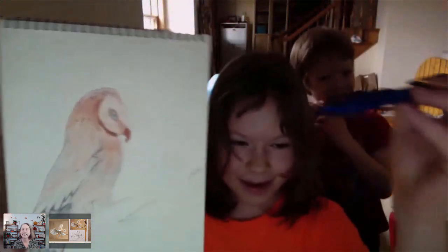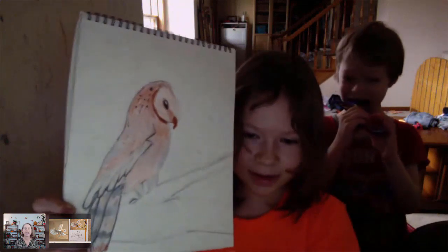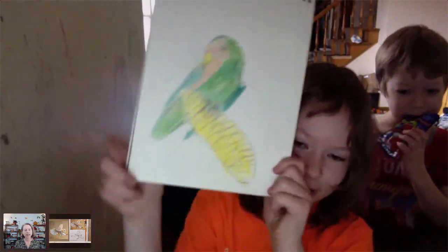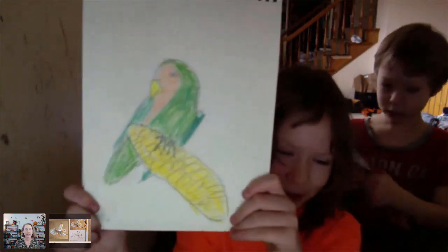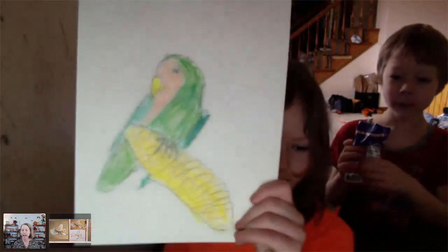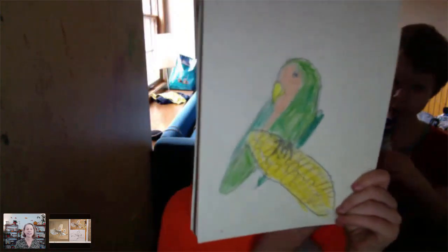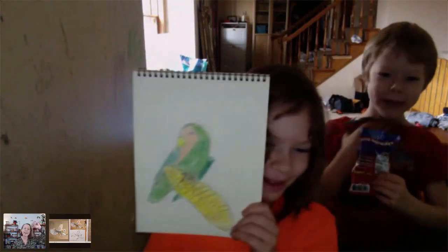We're just putting some final details and strengthening this right wing. As indicated earlier, it's coming towards us and might even be six inches or a foot closer to us than the face, so we want to emphasize that. We're showing the overlapping of these feathers even though they're a little blurred — as the artist, we want to make it easier for our viewer to see that that wing is coming forward.